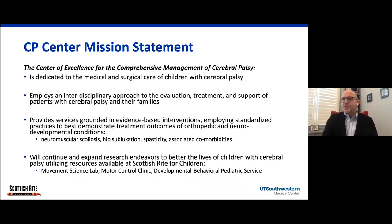We do have a mission statement for cerebral palsy, and effectively we want to provide excellent medical and surgical care for children with cerebral palsy through an interdisciplinary approach with evaluation, treatment, and support of the families throughout the childhood. We use evidence-based interventions as much as we can, and we really focus a lot on neuromuscular scoliosis, hip subluxation, foot and ankle deformities, and we have an upper extremity team that will help with hand and upper extremity difficulties.